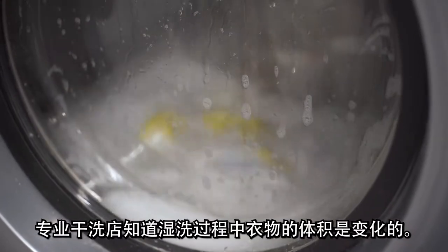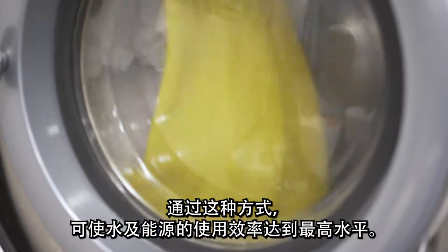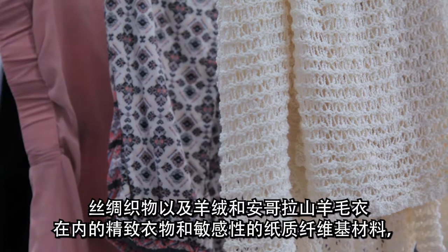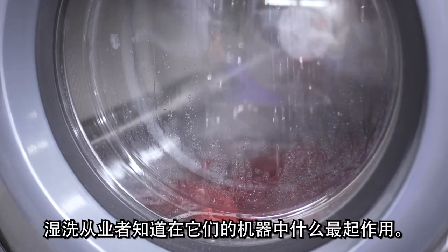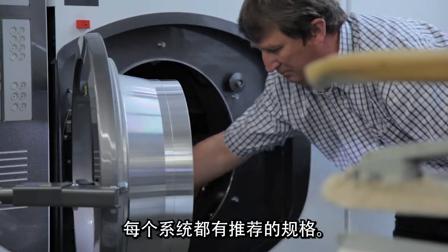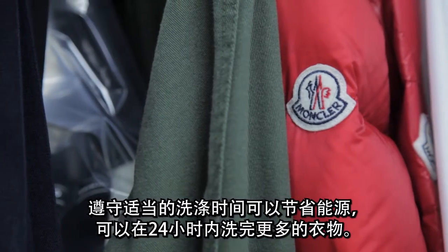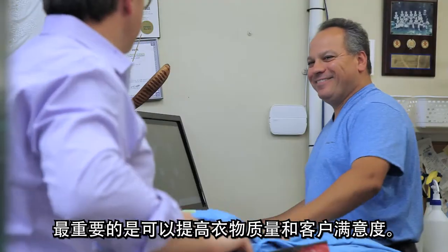The expert dry cleaner recognizes that garment volume in the wet cleaning process varies. In this way, water and energy are used most efficiently. For instance, delicate items and sensitive fiber-based materials, including wool suits, silk fabrics, and cashmere and angora sweaters, need more space relative to the overall size of the machine. Wet cleaning practitioners know what works best in their machinery; each system has recommended specifications. The amount of time a garment is in the washing cycle is also important. Abiding by appropriate washing times saves energy, allows for the throughput of more garments in a 24-hour cycle, and most importantly, improves garment quality and customer satisfaction.